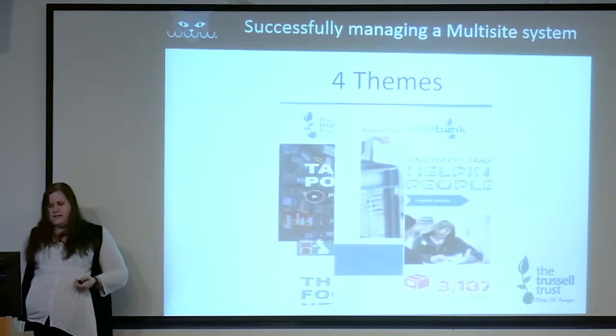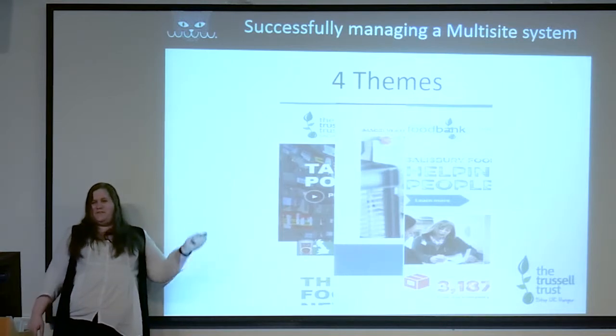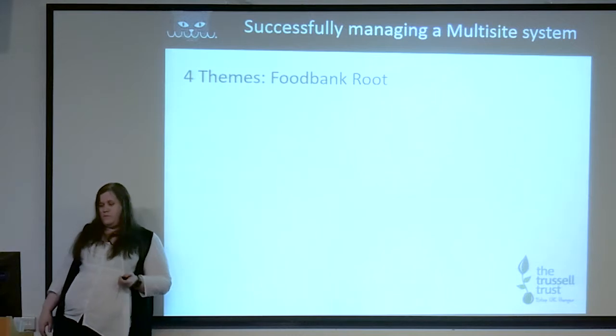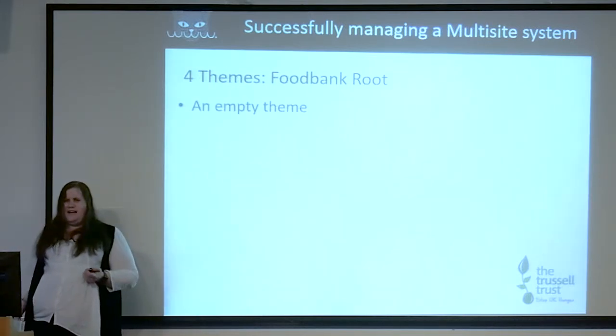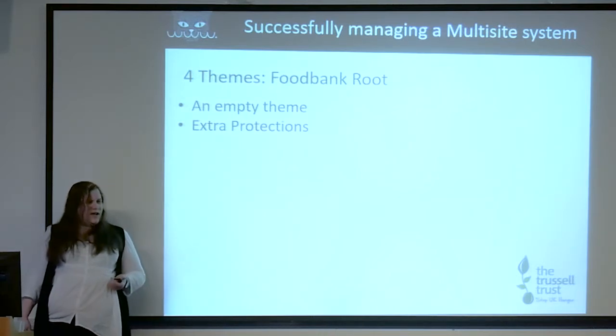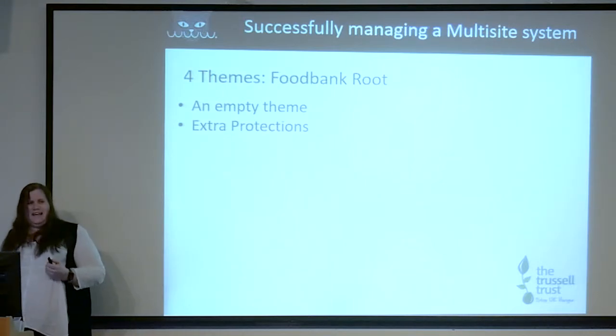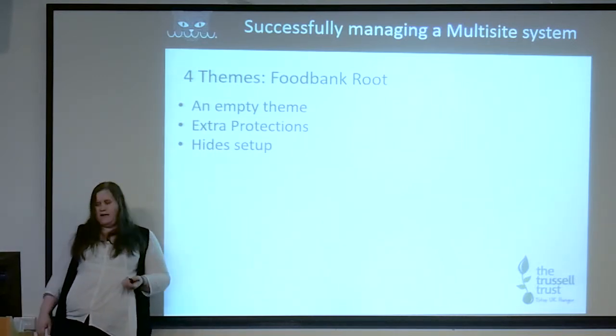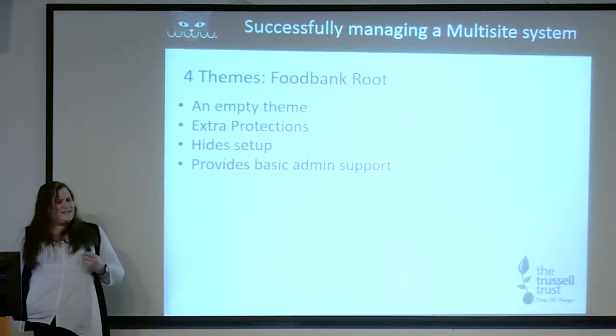We have four themes — those that are astute will only see three ribbons there; that'll be explained in a moment. For the food bank root at foodbank.org.uk we created an empty theme. Most people will ask why create an empty theme, but it allowed us to code in extra protections to make sure the primary domain is covered, hide the setup so nothing is displayed if somebody tries to gain access through that route, and provide basic admin support to tackle certain aspects of the network. This gives us a completely white site at foodbank.org.uk and allows us to terminate requests early so anyone hitting it has no impact on the other sites.